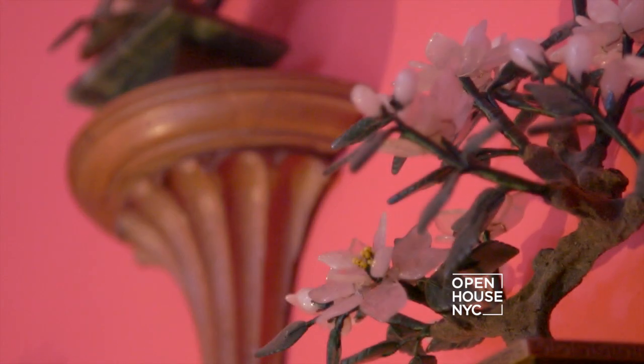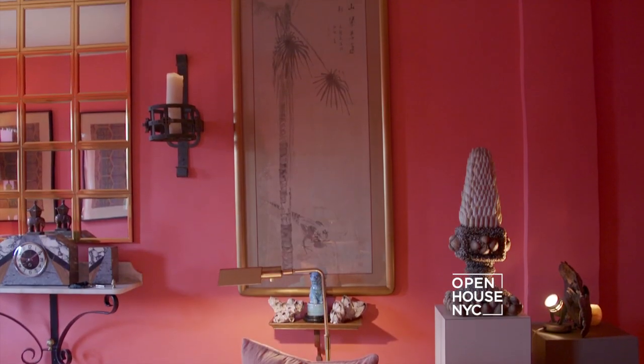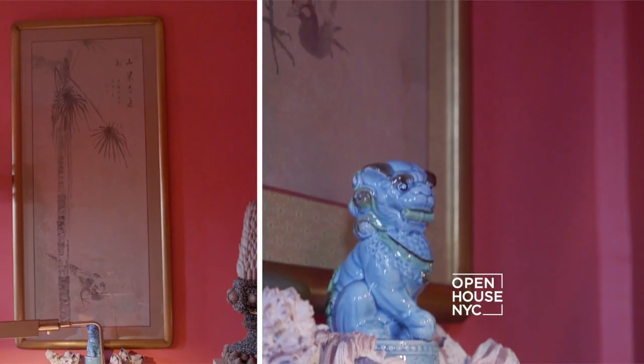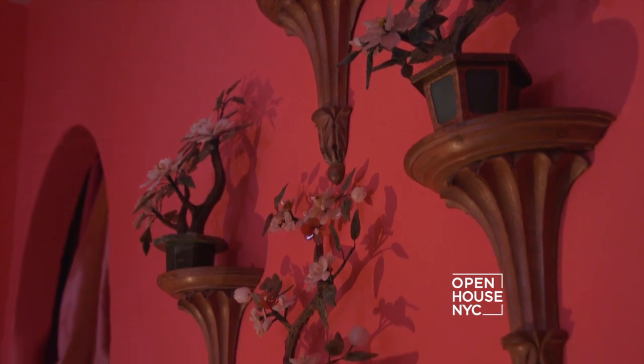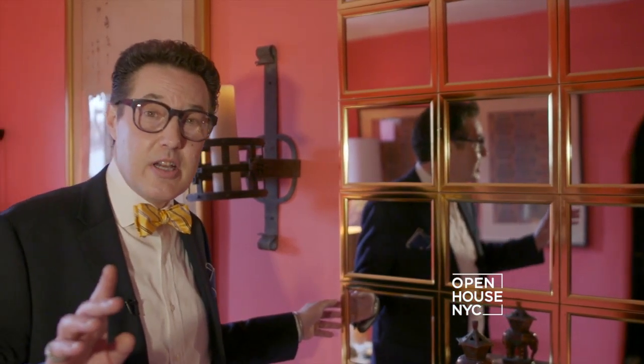And once you've settled in, you can sit back and take in all the details. Chinoiserie takes center stage in this room. In here, I have Ito brush paintings, foo dogs, and a collection of hardstone trees. And can you believe I made this mirror myself? But don't think I'm too crafty.